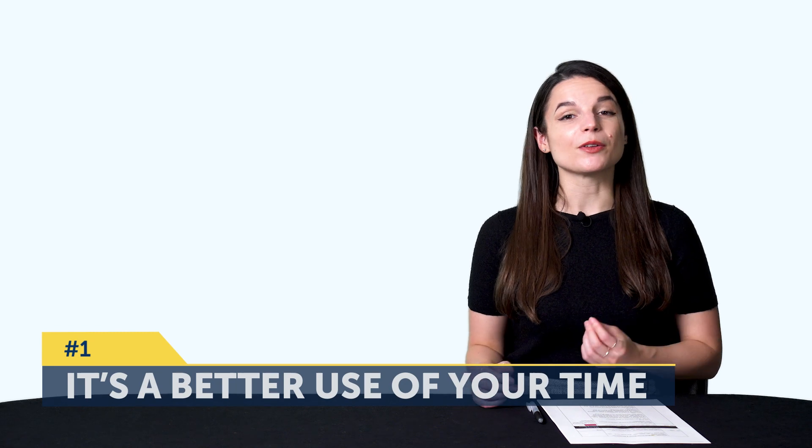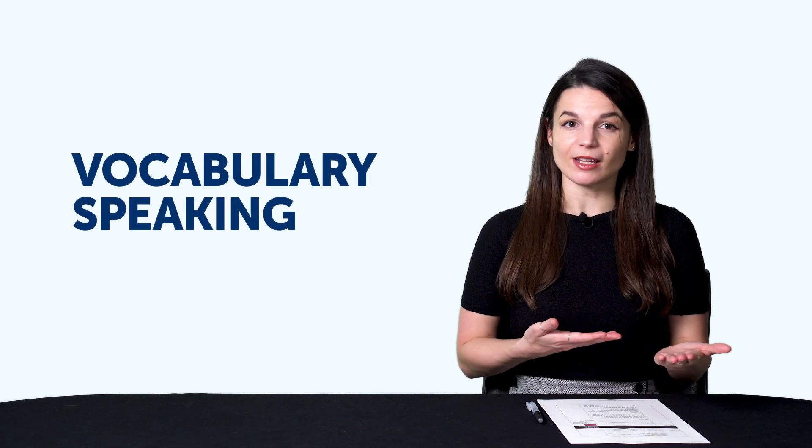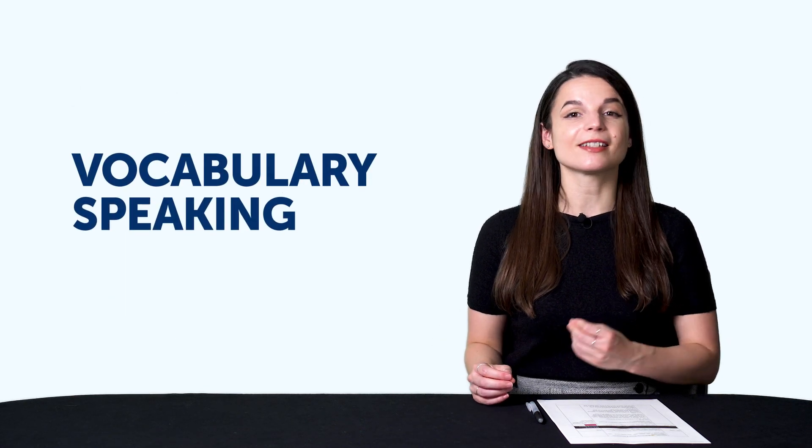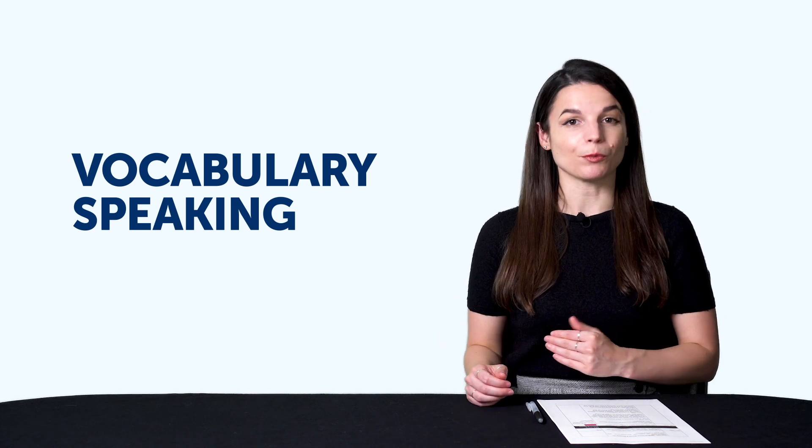Why do this? Is there anything wrong with focusing on one thing at a time? Not at all. Any time you spend learning is time well spent. But learning in pairs has some advantages and can help you master a language faster. Number one, it's a better use of your time. For example, instead of spending 10 minutes on a word list, you can spend 5 minutes reviewing and the other 5 minutes saying those words out loud — vocabulary and speaking — so you improve two skills at the same time, and you end up remembering the words better because you're practicing them in two different ways.